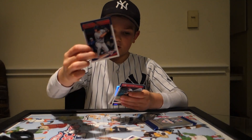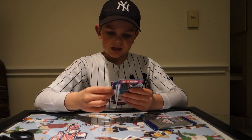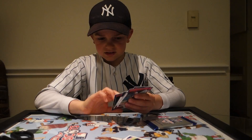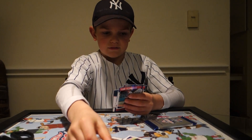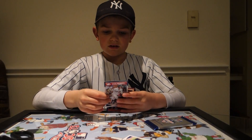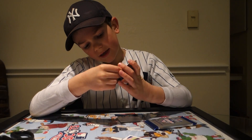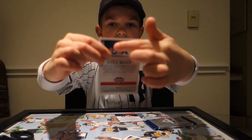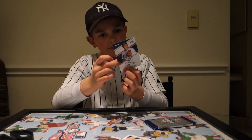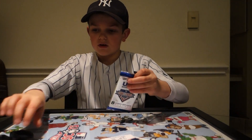So we have Nolan Gorman, Frank Thomas, Giuseppe Ferraro, J.B. Bukoskas, Travis Swaggerty, a numbered card — number 2 out of 25 up at the top — it is a Steel Walker. And then our hit is a Gianluca Delartre. So that's our hit. On to our final pack.